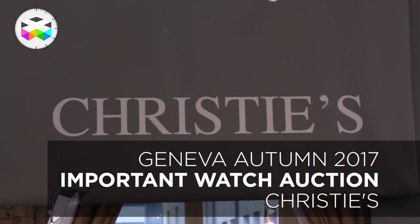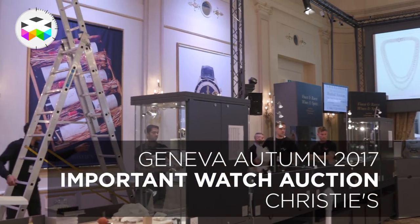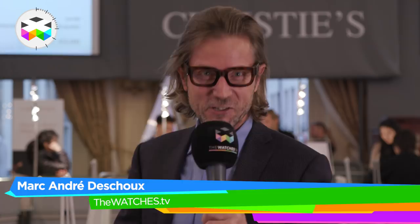We're just a few days before an important watch auction for Christie's and as you can see it's still getting prepared, so there's a little bit of noise around. We're going to meet John Reardon, watch auctioneer, who's going to talk us through some of his main lots that are going to be presented here in Geneva.